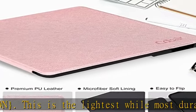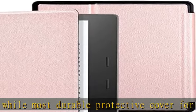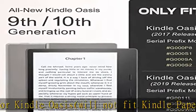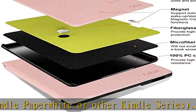Magnetic Closure: the magnetic design helps the Kindle Oasis cover close securely, providing 360-degree protection for your device. Material: features a premium waterproof PU leather exterior, anti-scratch microfiber interior, and various pattern designs.